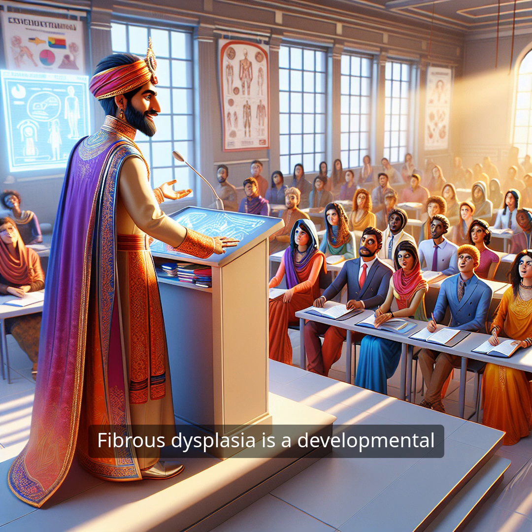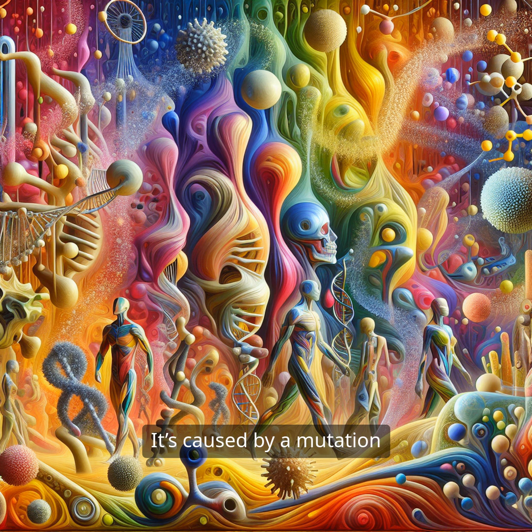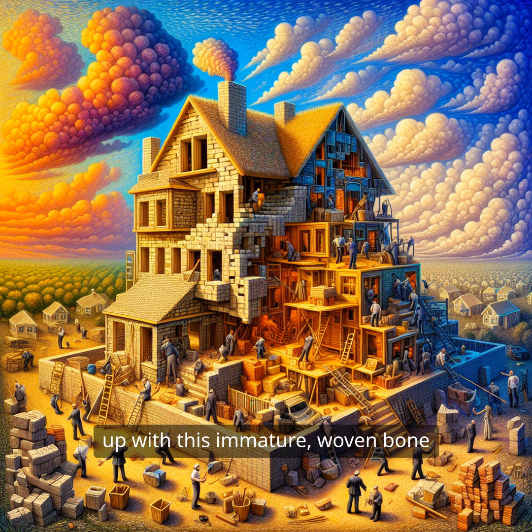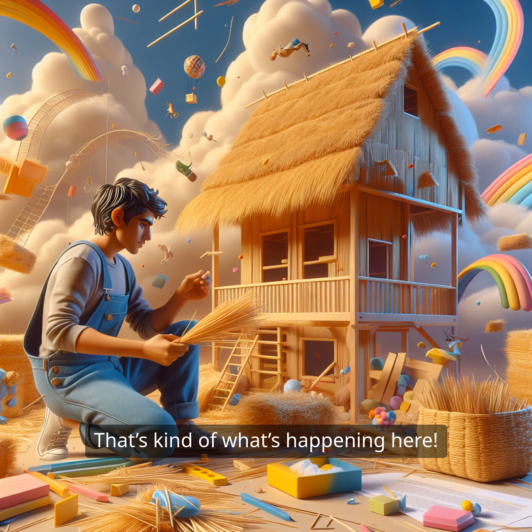Fibrous dysplasia is a developmental abnormality, which is a fancy way of saying that something goes a bit off during bone development. It's caused by a mutation in a protein called GS-alpha. This mutation messes with the way our bones form and remodel. Instead of the nice, strong, lamellar bone that our bodies need, we end up with this immature, woven bone that just doesn't do the job right. Imagine trying to build a sturdy house, but instead of using bricks, you only have straw — that's kind of what's happening here.